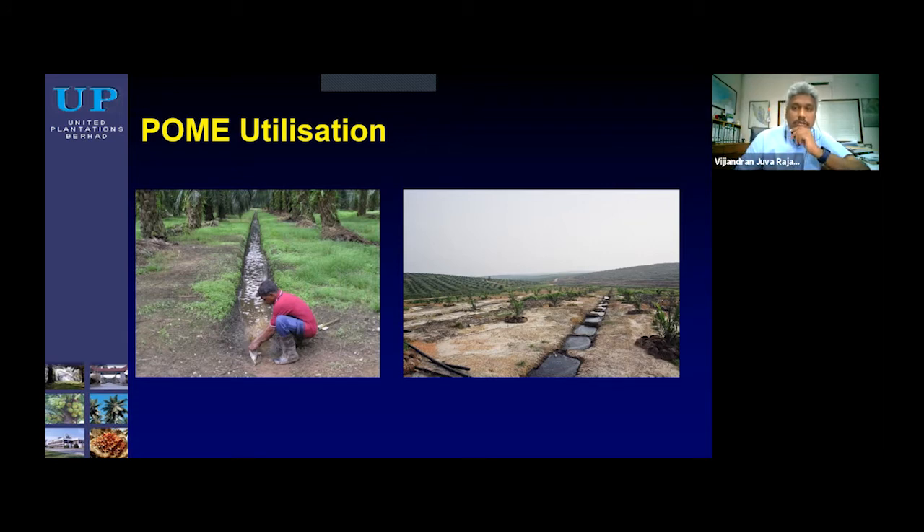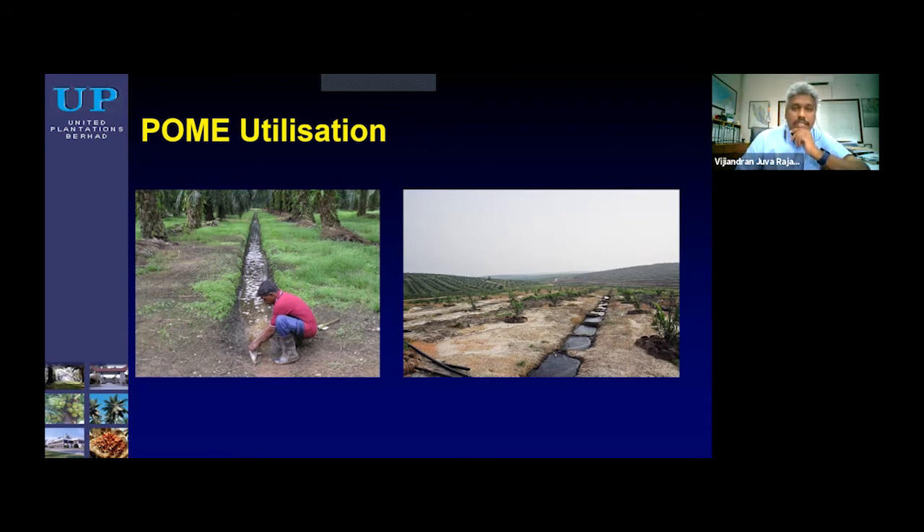Moving forward, I would like to share a little bit on soil compaction. Generally today, with the lack of labor force, we have to move into mechanization. The industry adopts the use of twin tires and also flotation tires. These will reduce the impact on soil, especially in coastal areas where you have heavy clay soils.